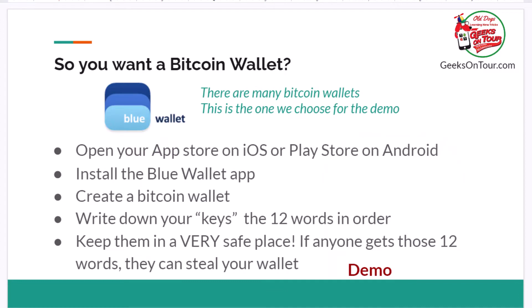First, you open your App Store or your Play Store on Android — it's the same thing. You install the BlueWallet app. You create a Bitcoin wallet within the app, and then it is very important to write down your keys. Those are 12 words, and keep them in a safe place. If anyone gets those keys, they can steal your wallet. So let me show you how.